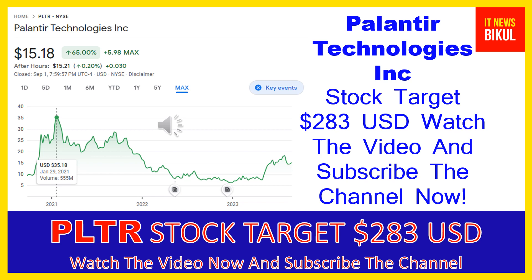Friends, if you want, you can take a position now on PLTR stock. You can buy it as a cash segment, take delivery of PLTR stock in your DMAT account, and just hold for the next one or two years. After one or two years, PLTR stock can be trading at $283 USD level. So if you want, you can take a position now and earn good profit after a few years.